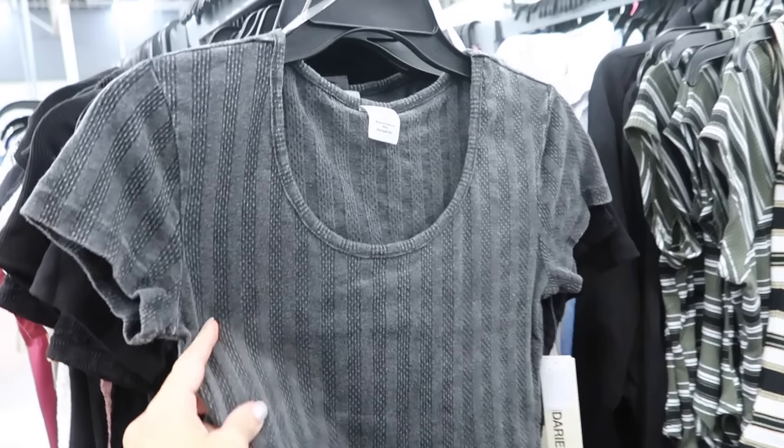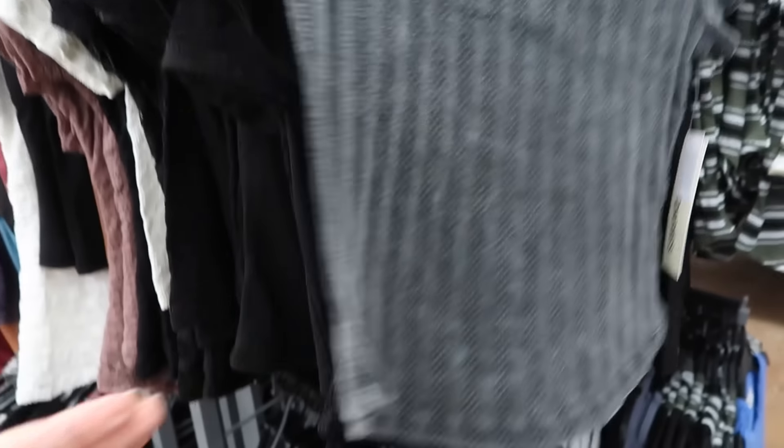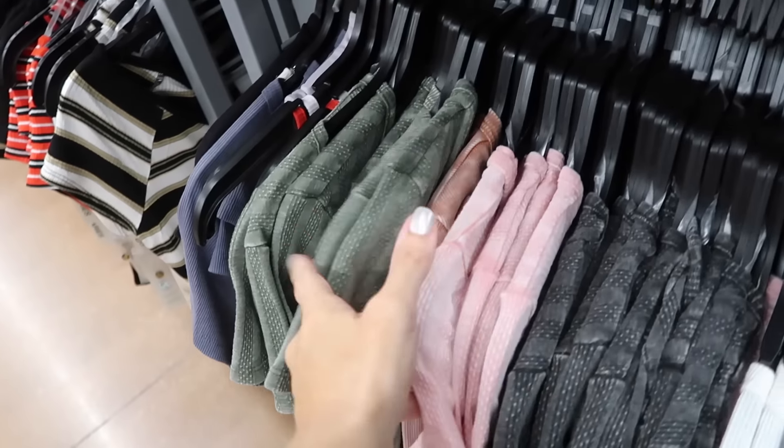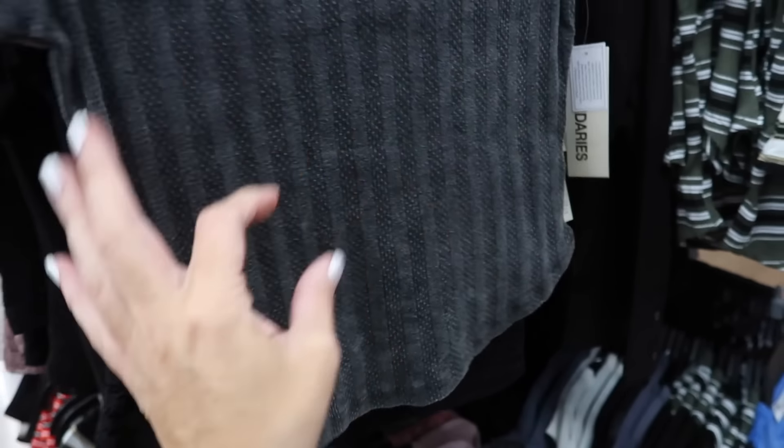New vintage wash tees from No Boundaries. These have that scoop neckline, cap sleeve, scoops in the middle, and seam fit through the back. Comes in charcoal, and they also have pink and green. They are $9.98.